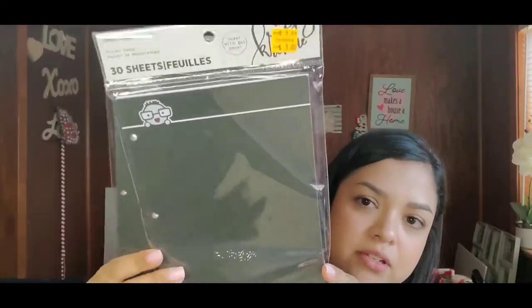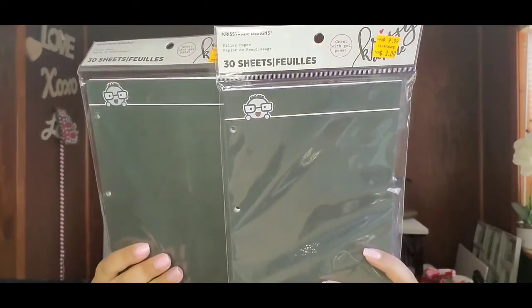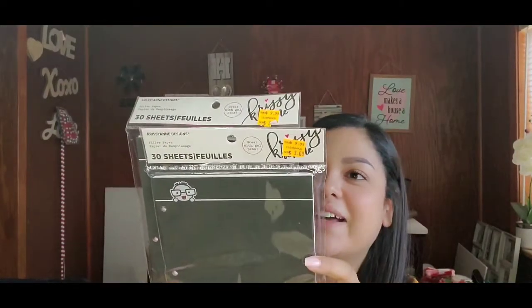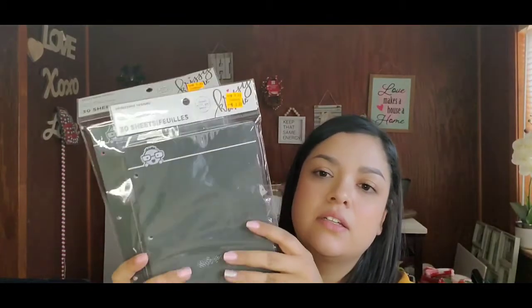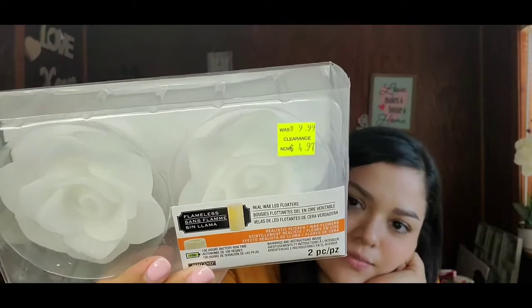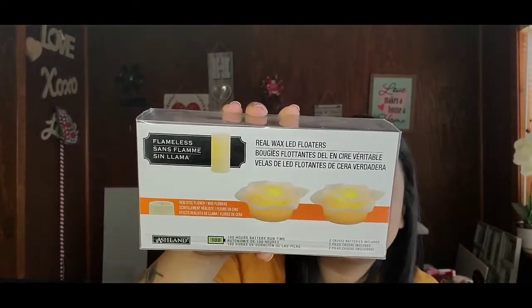Next I got two packs of filler papers you can use in your planner or notebook — originally ten dollars, on sale for three dollars — they come in white, pink, and black; ten of each. I got two packs. Then I got some flameless real wax LED floater candles — two pieces, originally $9.99, on sale for $4.97. They're roses and they light up yellow with 100 hours of battery run time.